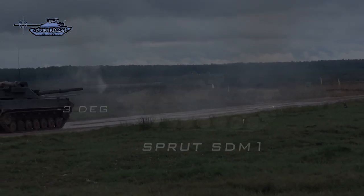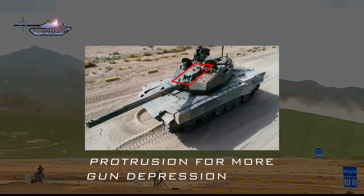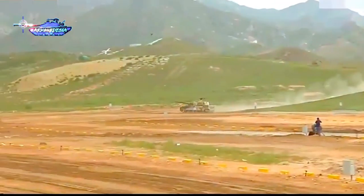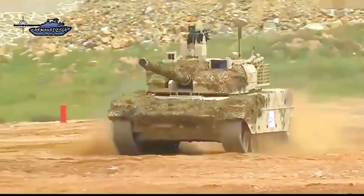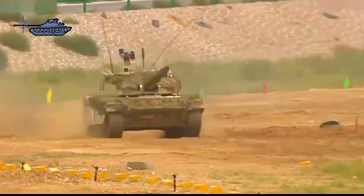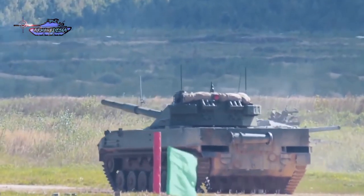Type 15 elevation and depression figures are unknown, but it possesses higher values than the Sprut, as it is augmented by an extrusion on top of the gun mantle to increase gun depression. Both vehicles also have hydropneumatic suspension with adjustable ground clearance. The variable suspension permits a kneeling action to increase either gun elevation or depression for firing in undulating terrain, making Type 15 and Sprut equivalent in engaging targets at different elevations. However, the Sprut's 125mm smoothbore gun provides an advantage to the Indian Army over the 105mm rifled gun of the Type 15 tank.